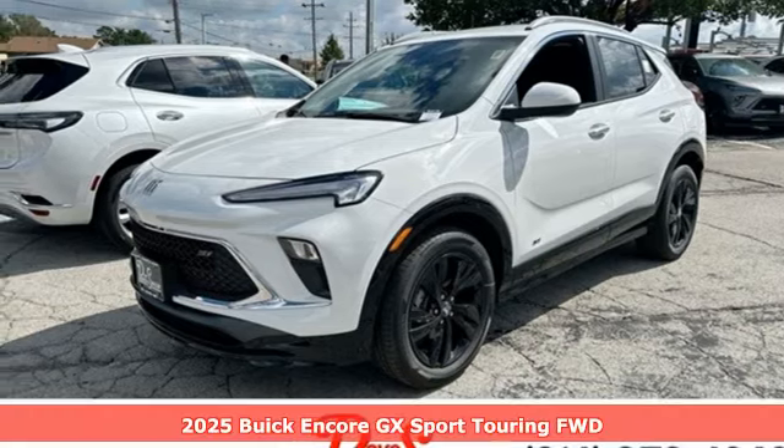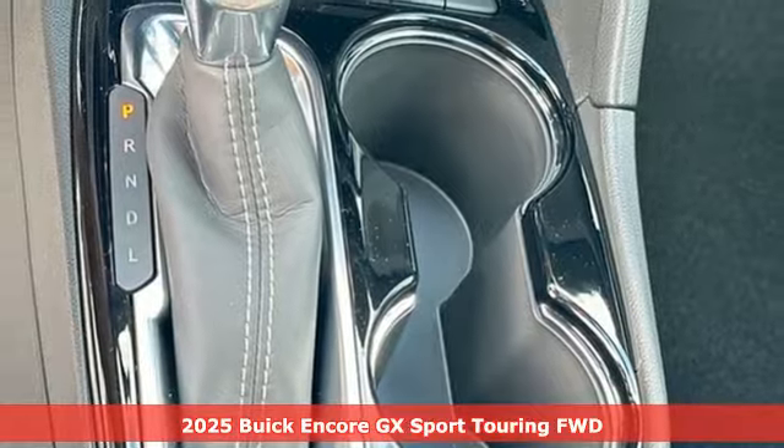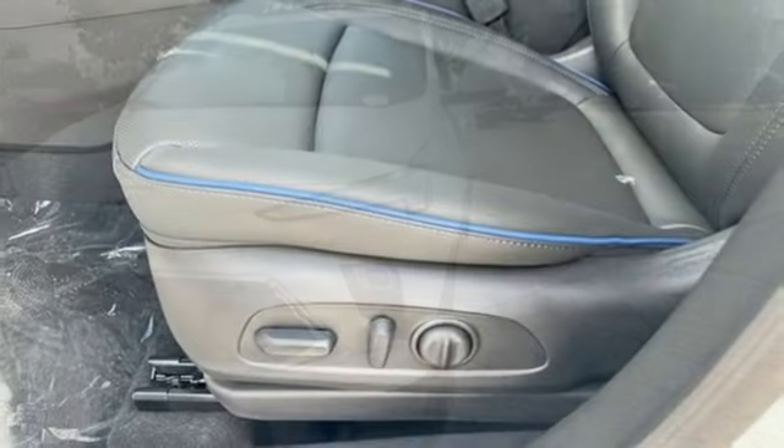It's a new 2025 Buick Encore GX. When outstanding performance demands an Encore, step into the GX. And with features like these, every drive is a pleasure.